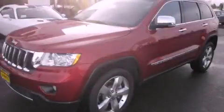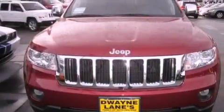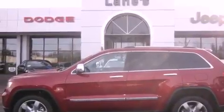This is a brand new 2012 Jeep Grand Cherokee for when safety, size, and space are of importance. It has a 5.7-liter 8-cylinder engine, an automatic transmission, and 4-wheel drive.